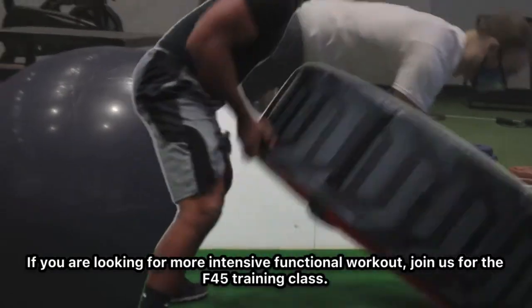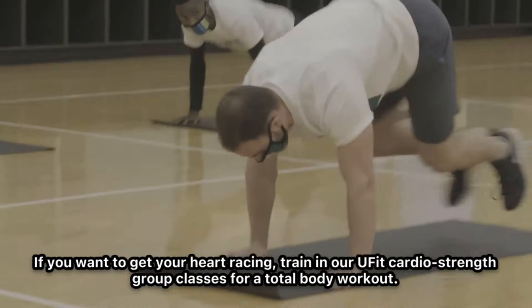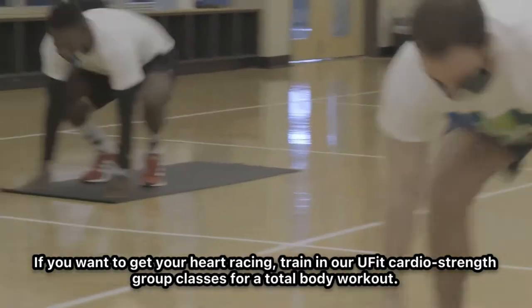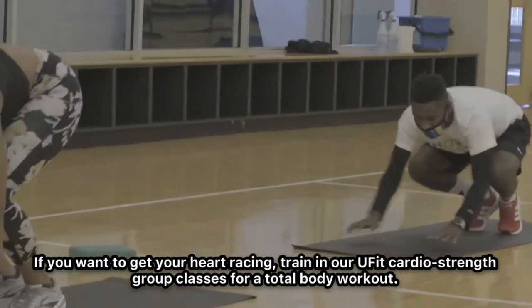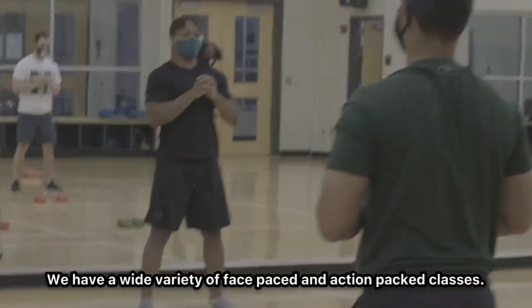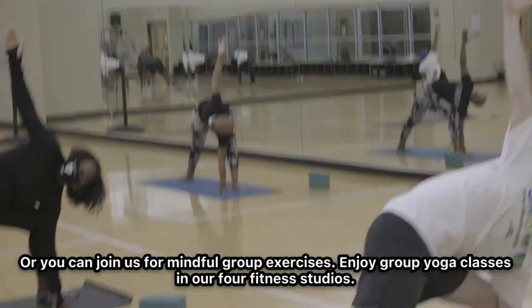If you're looking for a more intensive and functional workout, join us for the F45 training class. If you want to get your heart racing, train in our U-Fit cardio strength group classes for a total body workout. We have a wide variety of fast-paced and action-packed classes, or you can join us for mindful group exercises.